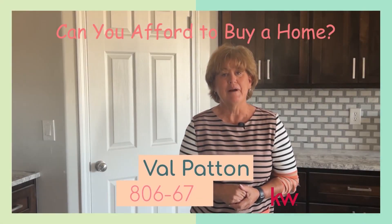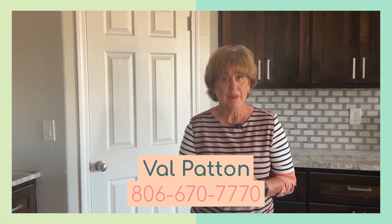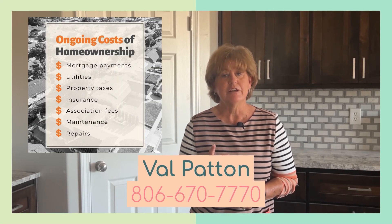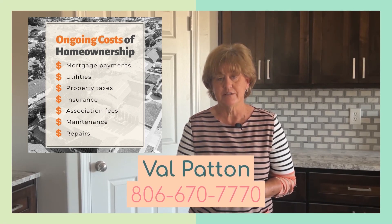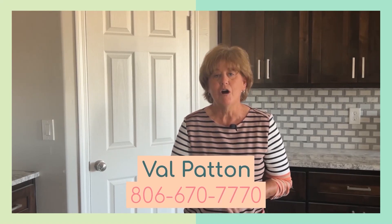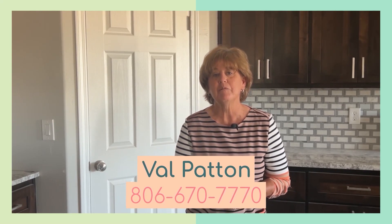Can you afford to buy a home and be a homeowner? Buying can be a great financial decision, if you're ready. Before you put in offers, it's important to crunch the numbers. You'll need to consider the upfront expense of a home purchase as well as the ongoing costs of ownership. Wonder if you can't afford to buy a home? We'll be happy to talk you through the process with goals and a budget. Call Val Patton at 806-670-7770. And remember — what is that one thing you want in a home?